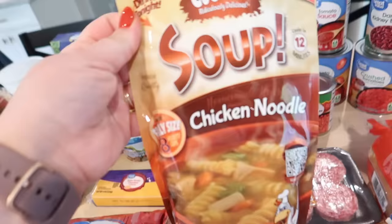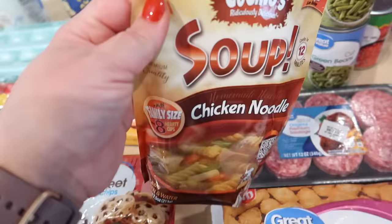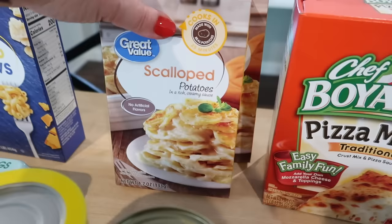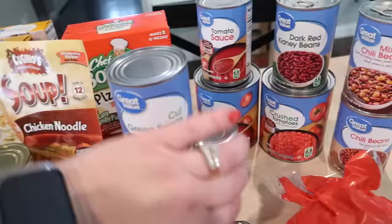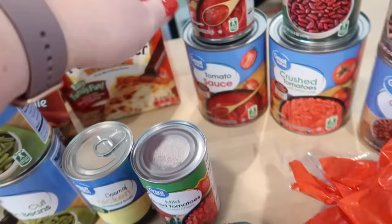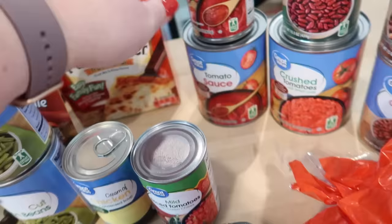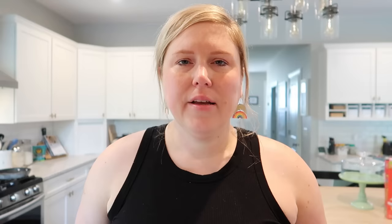I got some black olives and green beans. I actually planned to get the Bear Creek soup mix, but I found this one that was basically the same size for about a dollar cheaper, so we'll try this chicken noodle soup. Two boxes of scalloped potatoes, and one box of the Chef Boyardee pizza maker — it makes two 12-inch pizzas and includes the crust and pizza sauce, so all you have to add is cheese and toppings. One can of Great Value cream of chicken soup, some Great Value Rotel, two cans of tomato sauce, crushed tomatoes, one can of dark red kidney beans, two cans of mixed chili beans, one loaf of wheat bread, and a bag of barbecue chips.